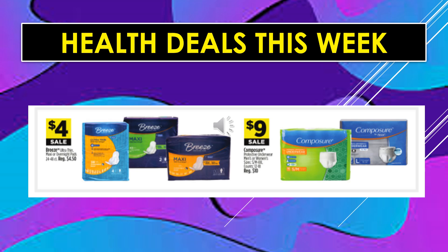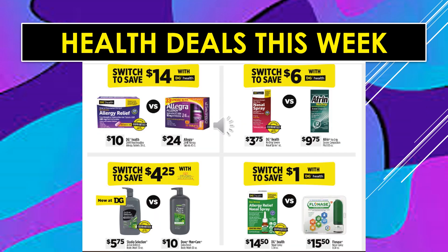Health deals continue. Breeze Ultra Thin Maxi or Overnight Pads $4 on sale. Composure is $9 on sale. Dollar General Health Allergy Relief is $10 versus Allegra at $24 — you save $14 by switching. Dollar General Health Nasal Spray is $3.75 versus Afrin at $9.75 — save $6 by switching. Studio Selection Body Wash is $5.75 versus Dove Men Care at $10 — save $4.25 with DG brand. And Dollar General Allergy Relief Nasal Spray is $14.50 versus Flonase at $15.50 — save $1 by switching.